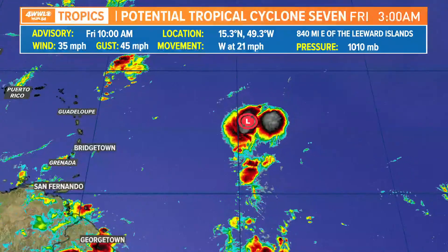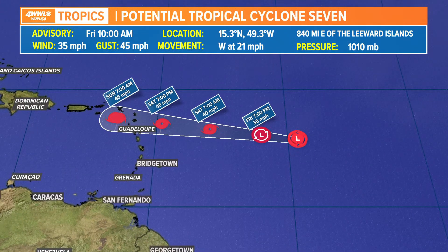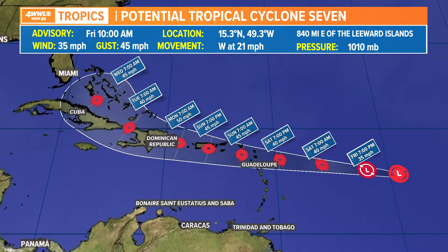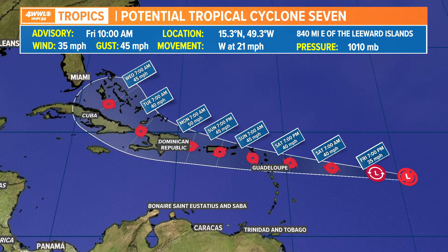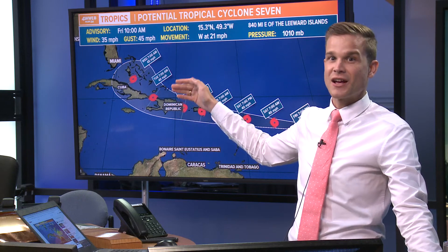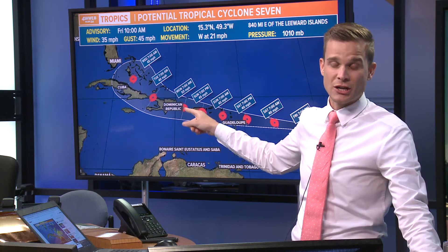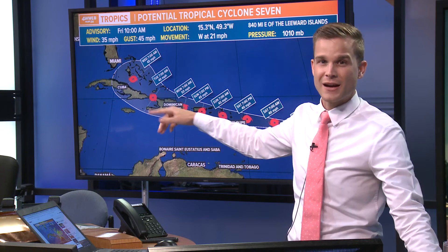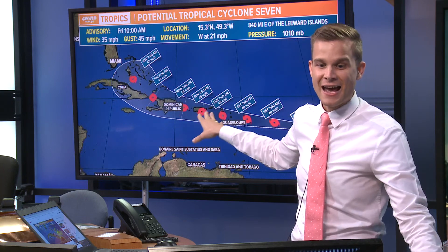Let me show you the latest forecast track. This is going out through Sunday. By Sunday morning, it's closer to the U.S. and British Virgin Islands as a tropical storm — it would be Tropical Storm Grace if it reaches that status. This will continue to move towards the west. Here's where it gets tricky and where there's a lot of uncertainty: its interaction with the islands. As it moves over the islands, just like Fred, it could tear it apart. If it goes north of the islands, there's nothing to tear it apart and it could be stronger than shown. On the other hand, it could go south of the islands and perhaps be stronger as well. Right now, the center of that forecast track takes it over a lot of these islands and keeps it fairly weak.